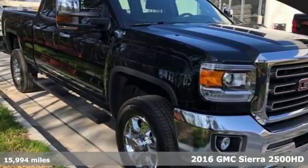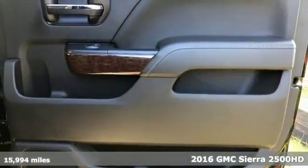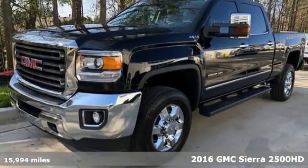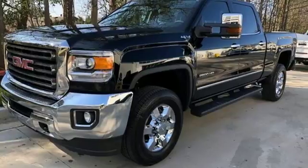It's a 2016 GMC Sierra 3500 HD. This is the truck that's ready to get to work — hauling, pulling and towing — using a V8 engine and trailering package.